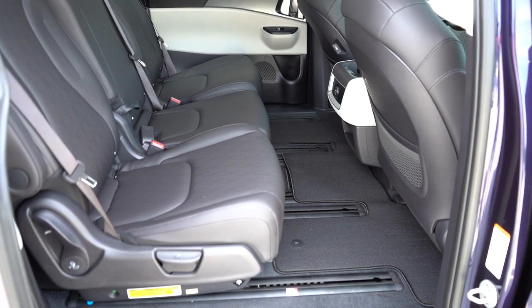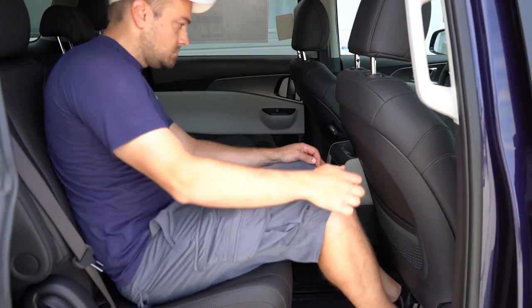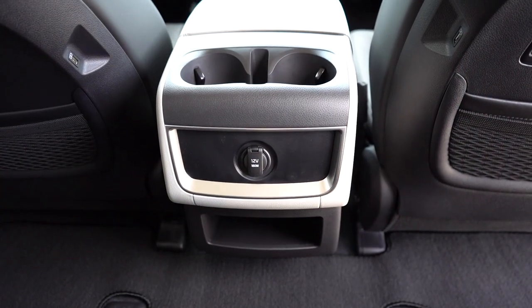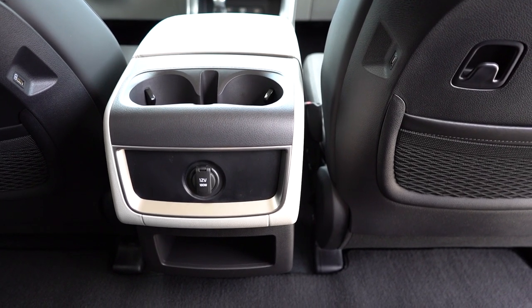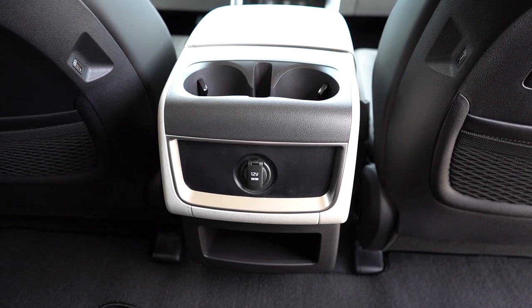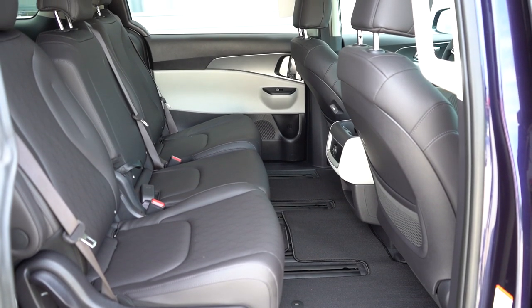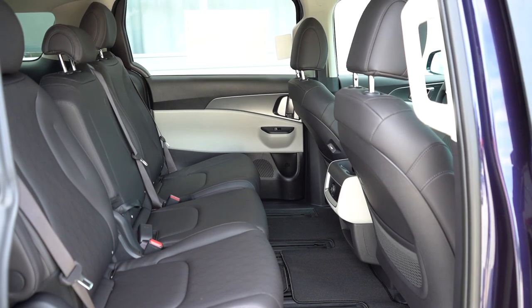Making our way up to the second row: leg room comes in at a very impressive 40.5 inches — even at six feet tall, there is a ton of space back there. USB charging ports come standard, there is a 12-volt power outlet as well, and a 115-volt power outlet on the SX trim levels. Tri-zone climate control for the EX and up, rear window sun shades for the EX and up, and eight-passenger seating for the LX Seat Package, EX, and SX trims.